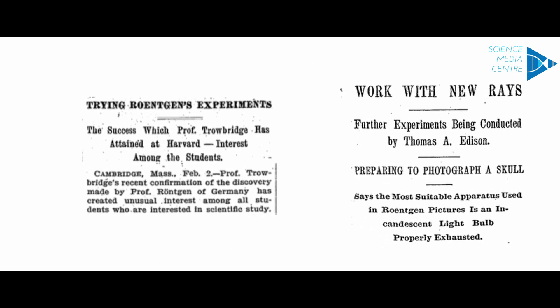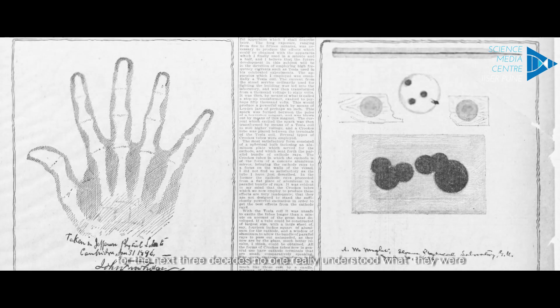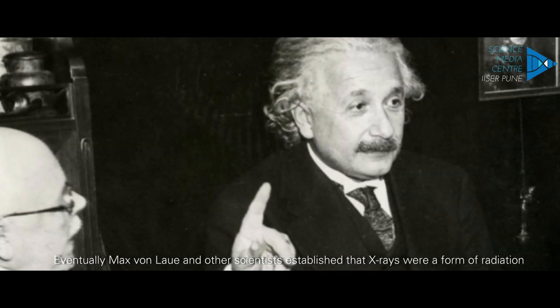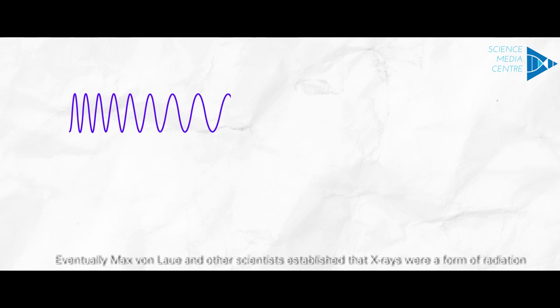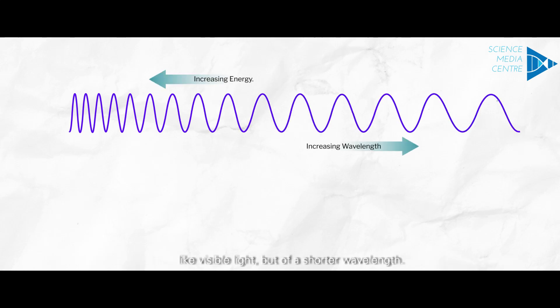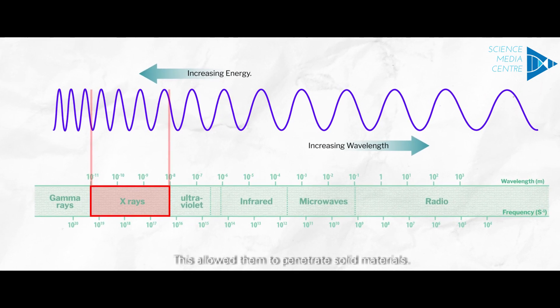Research on his discovery continued for a long time. Although X-rays were now known to exist, for the next three decades, no one really understood what they were. Eventually, Max von Laue and other scientists established that X-rays were a form of radiation like visible light, but of a shorter wavelength. This allowed them to penetrate solid materials.